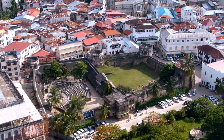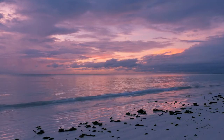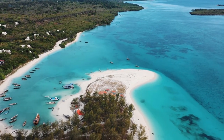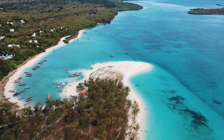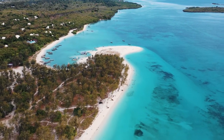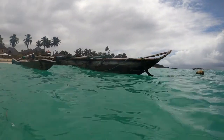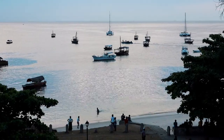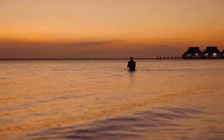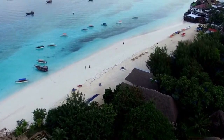Pemba Island is especially ideal for serious divers, offering some of the world's best diving from October to March. Mafia Island diving is also spectacular, with big whale sharks in abundance. The endangered Red Colobus Monkeys, as well as many other tree-hoppers such as bush babies, can be seen at Zanzibar's only national park, the Jozani Forest. The Spice Island of Zanzibar is also well known for its spice tours.